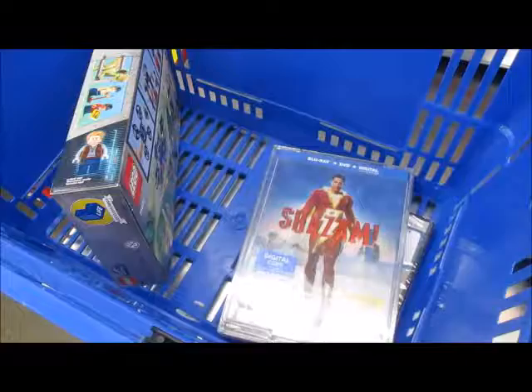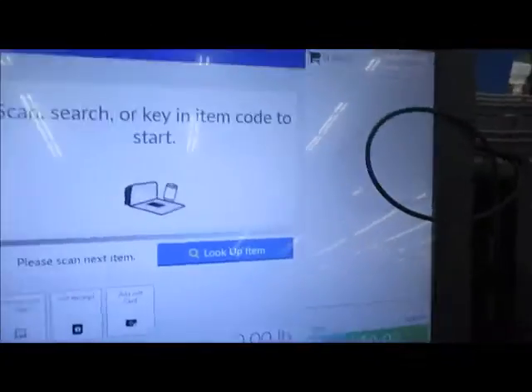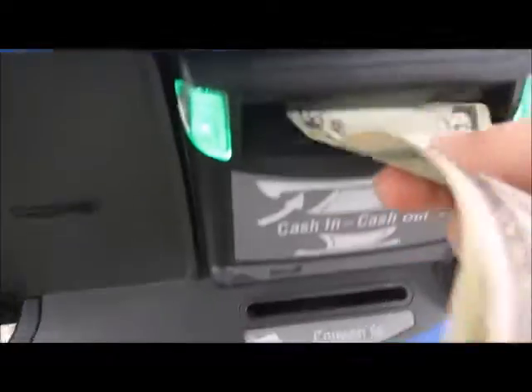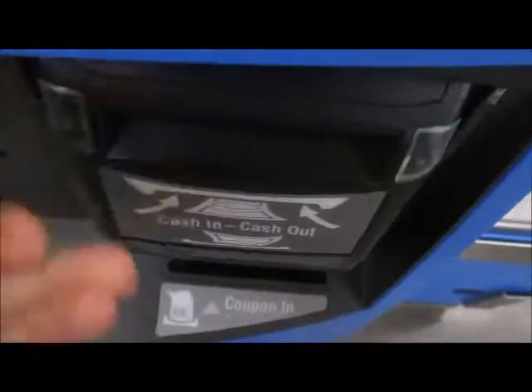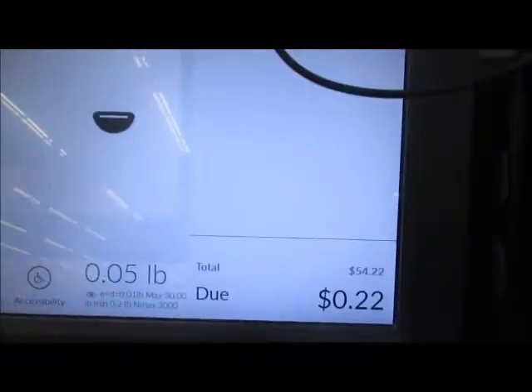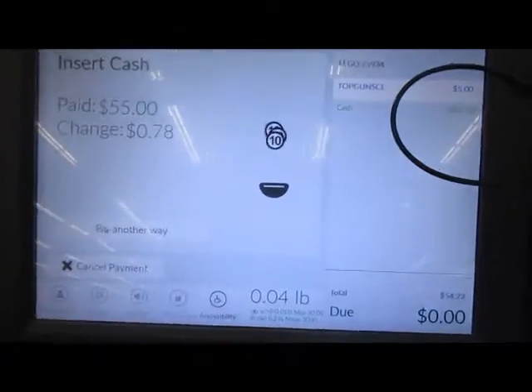A little bonus here — trying out self-checkout with cash for the first time. I haven't tried this before, so let's see how it turns out. The machine says 'insert cash or pay another way.' Classic — I guess it only takes one bill at a time. I think that worked, good, nice.